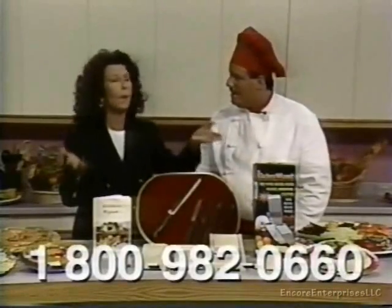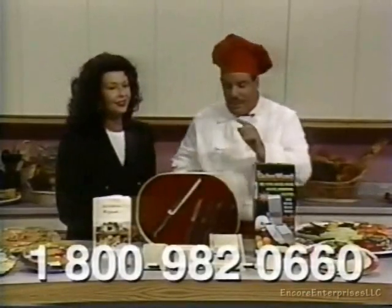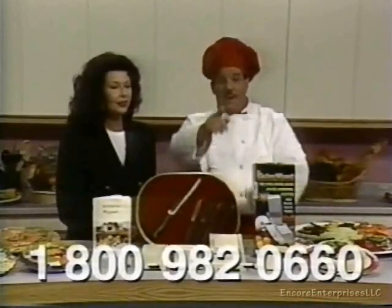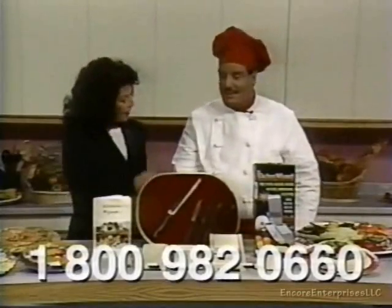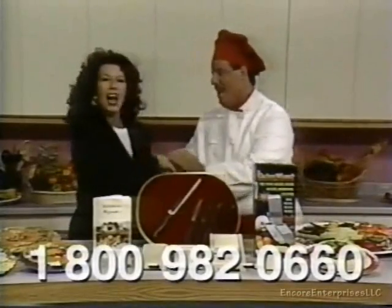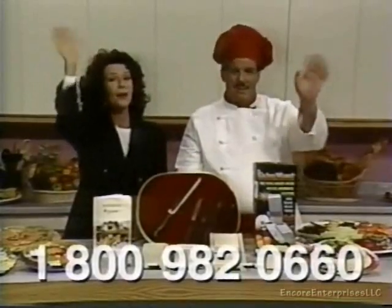And that's our show for today, folks. You know, it's really been a pleasure to see all the Kitchen Wizard can do. The Kitchen Wizard Plus is really a fantastic offer. Folks, call the 800 number on the bottom of your screen today. Thank you, Tony. Thanks, Roxine, for having me. And thanks to all of you. Until next time, bye for now. Bye-bye.